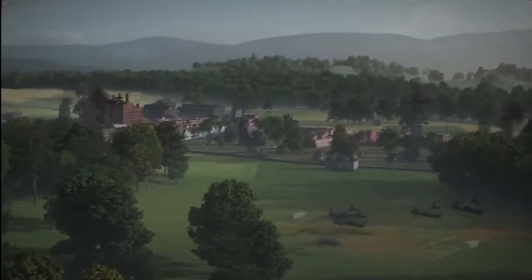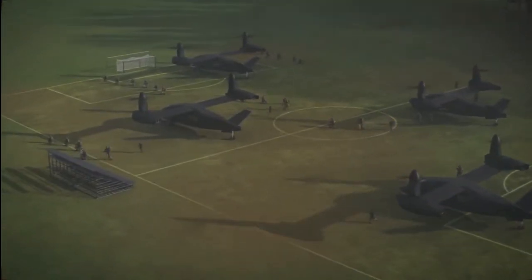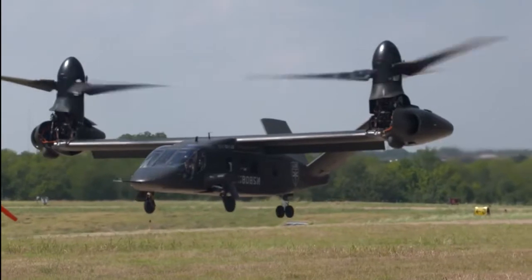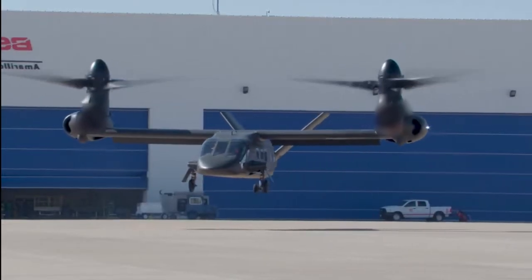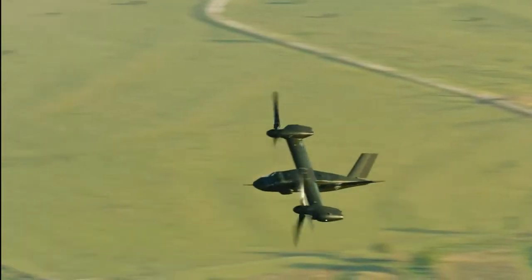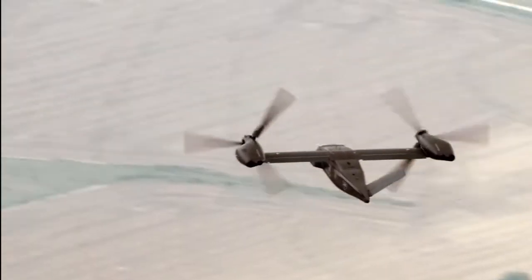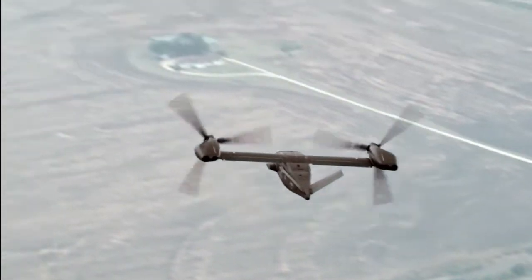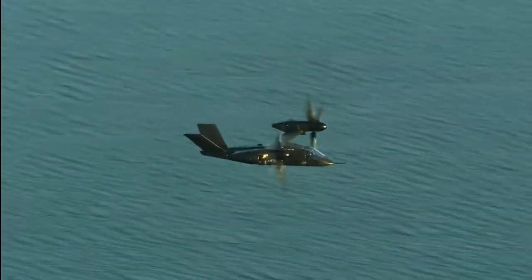The V-280 takes its name from its cruising speed of 280 knots — 320 miles per hour — nearly twice the maximum speed of an average military helicopter. It also boasts a vastly greater combat range of 520 to 920 miles, depending on loadout.